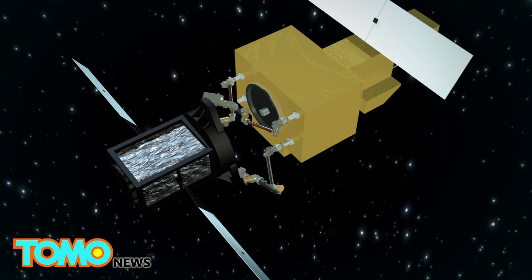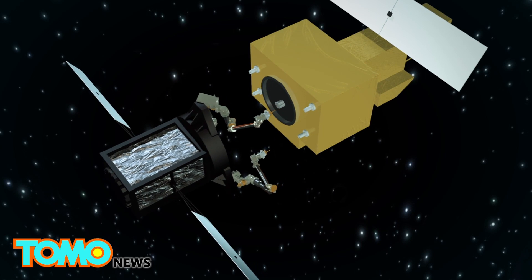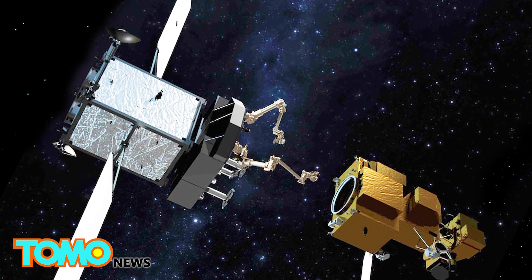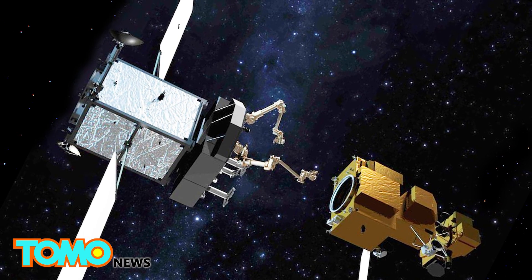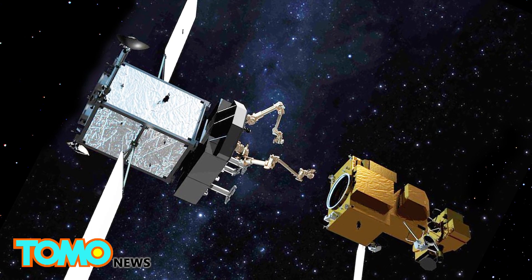Restore-L could also upgrade satellites and, all in all, prolong the lifespan of those already in space. If the mission is successful, NASA expects that Restore-L could potentially jumpstart a new space servicing industry in the U.S.